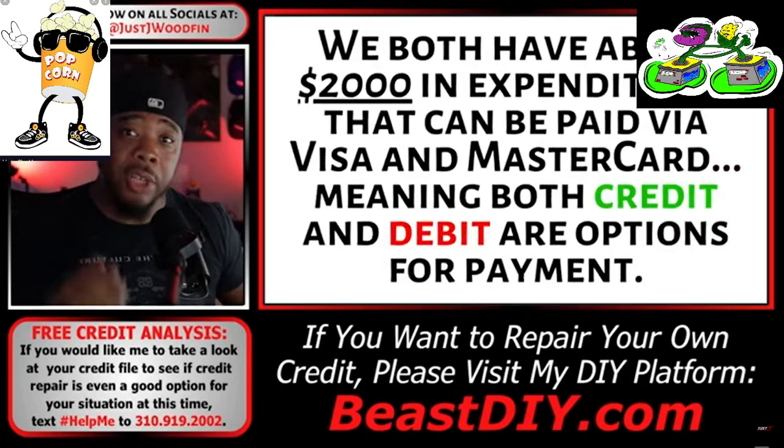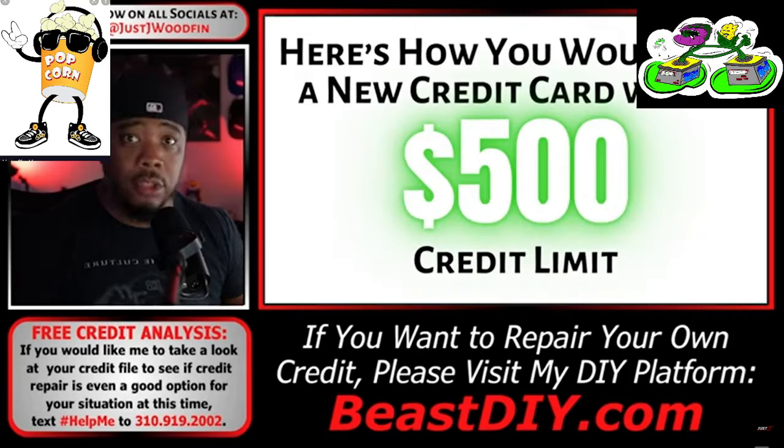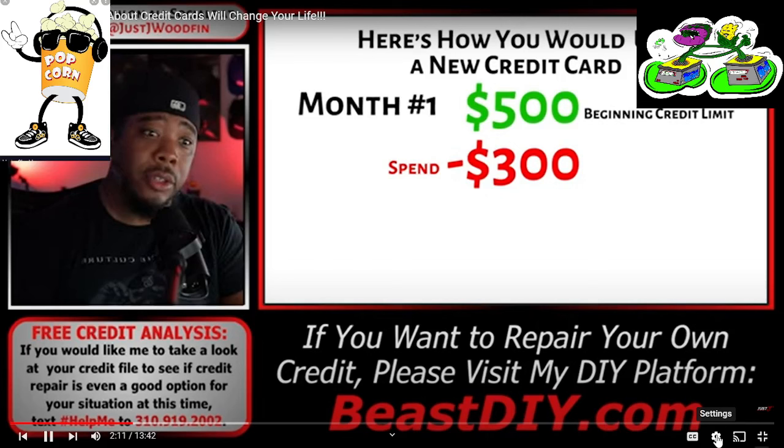I'm going to give both people the exact same situation. We're both going to have about $2,000 in expenditures that can be paid via Visa and MasterCard, meaning both credit and debit are options for payment. Now, the first thing we'll go over is how you — the novice — would operate with a new $500 credit card. In month one, you begin with a $500 credit limit. Like most financial and credit novices, this $500 is now burning a hole in your pocket. You know you have bills to cover, but you've been struggling long enough — it's time to have a little fun.